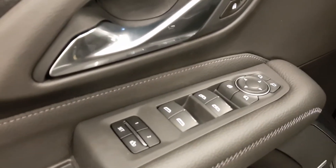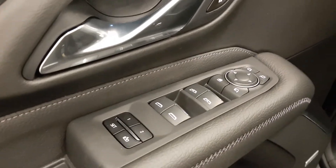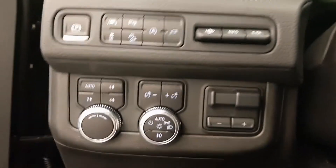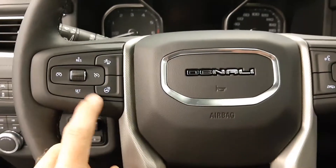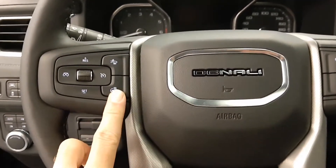That's your power mirrors, power windows, power locks, memory seat, power driver seat, four-wheel drive control, heads-up display, steering controls for cruise, radio, phone, and also heated steering wheel.